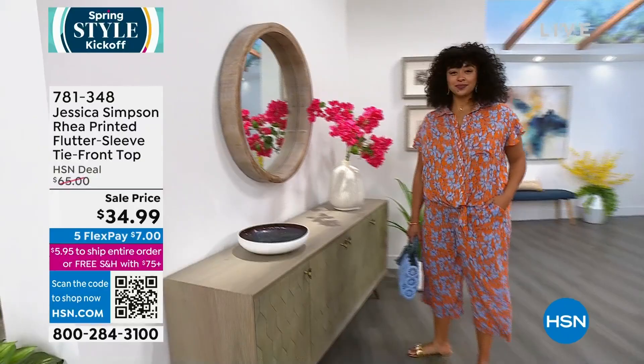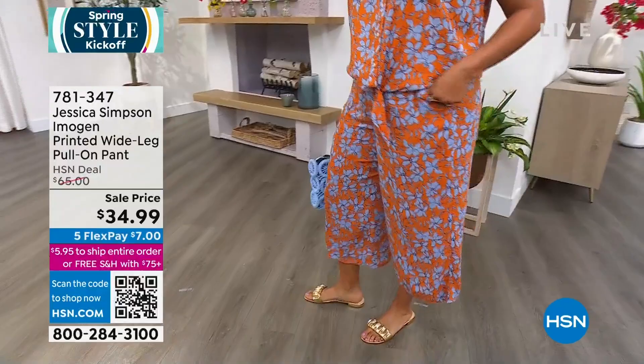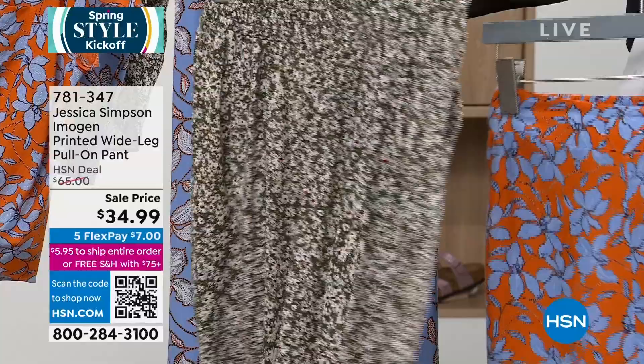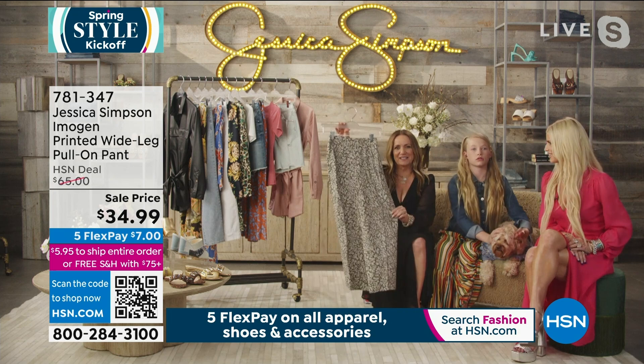Let's talk about the matching bottoms — these are fabulous. This is a wide leg pull-on pant giving you 23 inches in length. We have the same choices in color and print: orange ochre, the beautiful Bel Air Blue, and Daisy Meadows. So comfortable. And these have pockets! When people don't put pockets in pants, I just don't understand. We're always like, put a pocket. These are super cute and very lightweight — like a rayon or challis material. Really easy to wear and easy to launder.